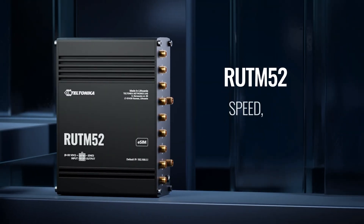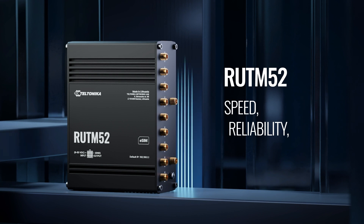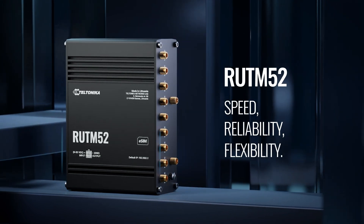RUTM-52. For those who need speed, reliability, and the freedom to connect on their terms.